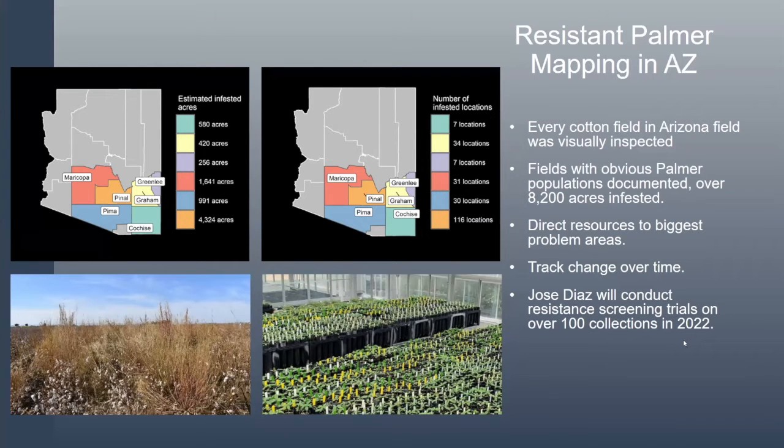At the end of the season, we went across all those fields when the Palmer was mature and collected seed heads. Jose is going to grow them in the greenhouse, treat them, and confirm that they are in fact resistant — and also determine if they're resistant to other mechanisms of action other than just glyphosate.